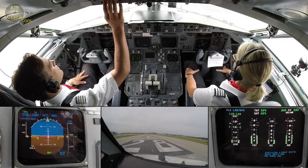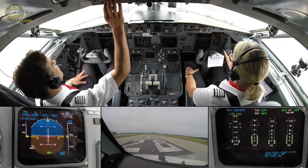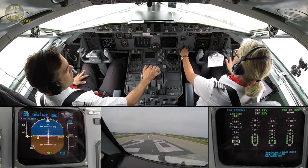Helvetic 100, wind 280 degrees, 4 knots, runway 28, cleared for takeoff runway 28. Helvetic 100. Clear for takeoff. We are cleared for takeoff. Takeoff.